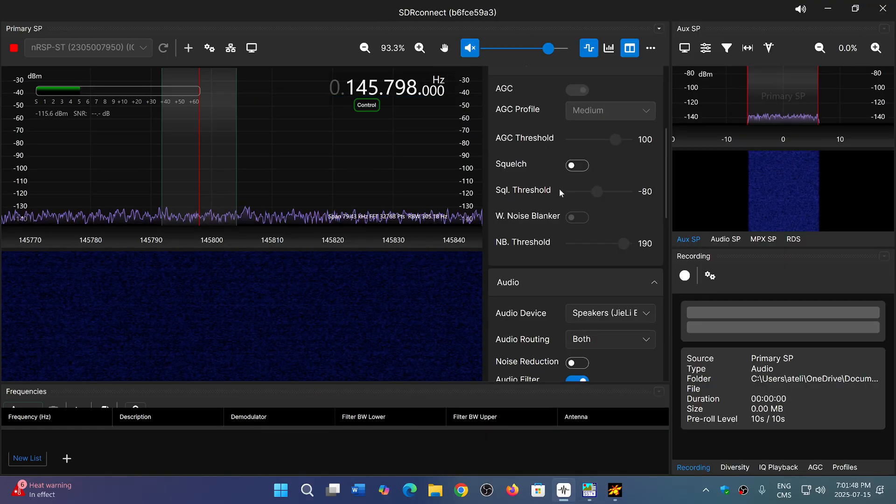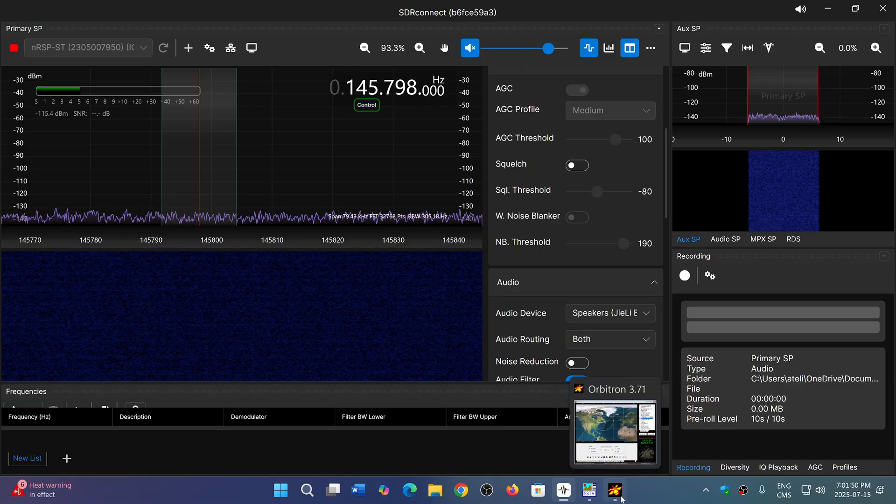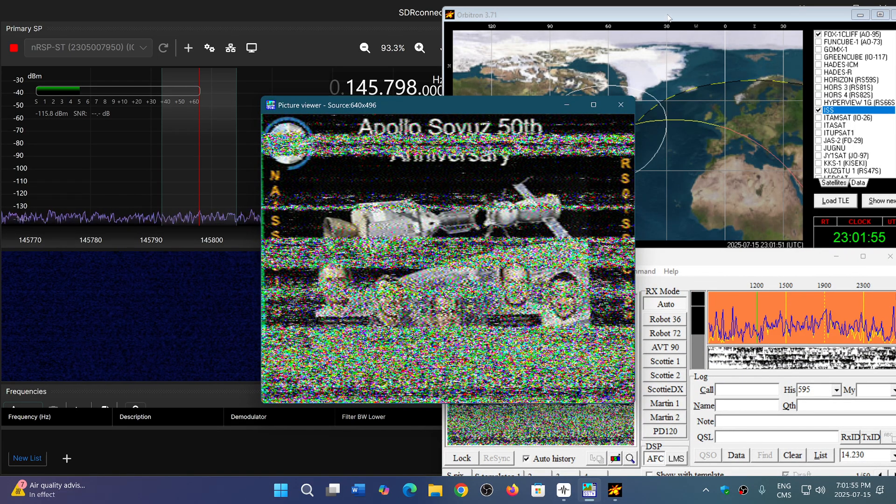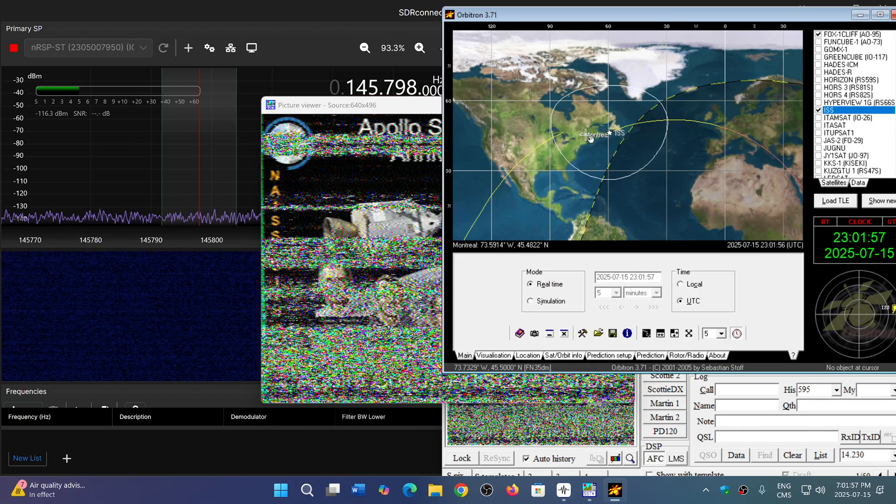Unfortunately, a noisy image on this one. It could be the way the pass goes. If you look at the map here, Montreal is here and it passed to the south of us. But the next pass is going to go to the north. I believe when they pass to the north my signals are better — it could be the polarization of the antenna on the ISS — but I have good hope that the next pass will be better.